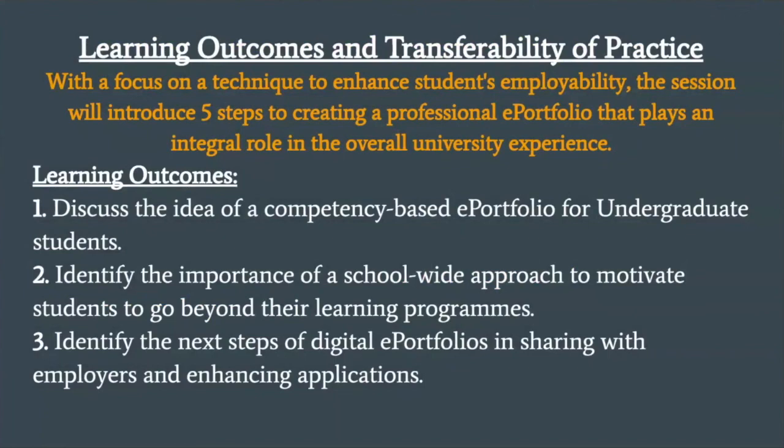These are the learning outcomes. We're going to discuss the idea of a competency-based ePortfolio for undergraduate students — you can probably tell I work in education from these structured learning outcomes. We'll identify the importance of a school-wide approach, which is really important especially when asking students to go beyond their learning programs. Then we'll look at the next steps of digital ePortfolios. I went to some really good workshops at the BETT conference at the Excel Centre in London in January, where there were great ideas about putting ePortfolios into a digital economy and showing employers that students have digital skills — which is why sharing with employers and enhancing applications is so important in this process.